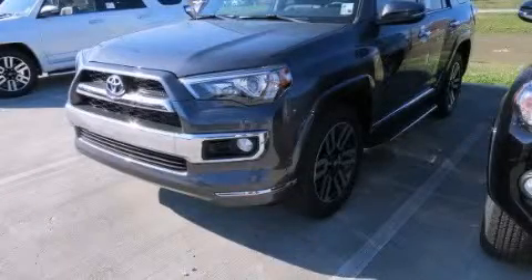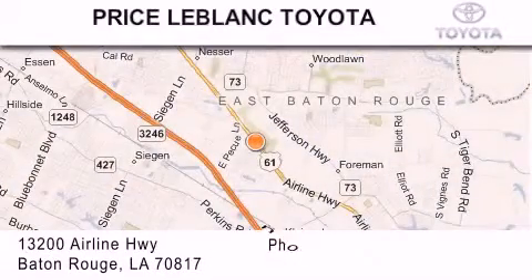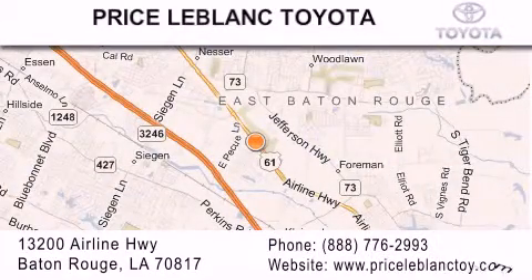Stop by today and test drive this vehicle for yourself. Thank you for shopping at Price LeBlanc Toyota Scion, conveniently located at 13200 Airline Highway in Baton Rouge.